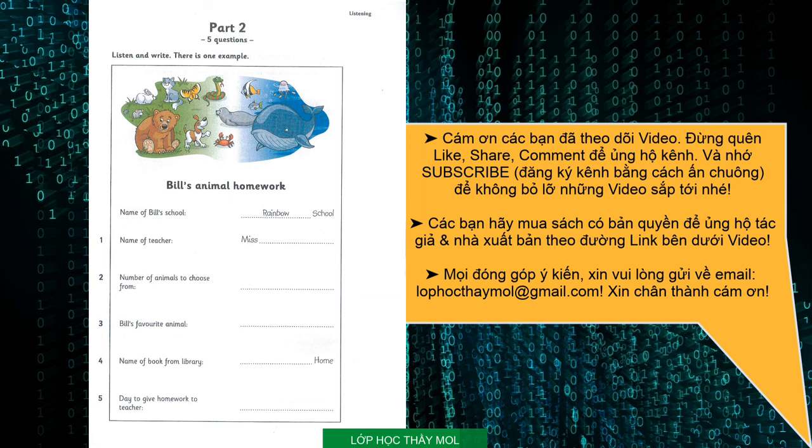What's the name of your new school, Bill? It's Rainbow School, Uncle Jack. Rainbow School. And do you like it? Yes, it's cool. Can you see the answer? Now you listen and write.